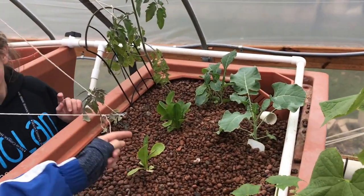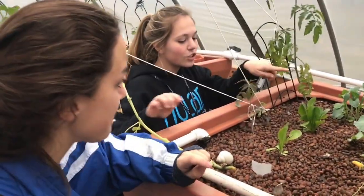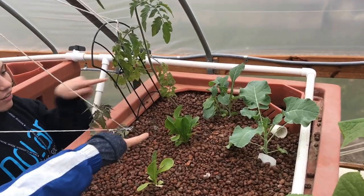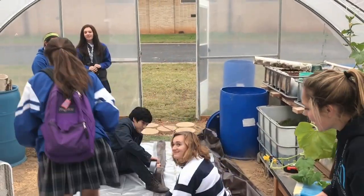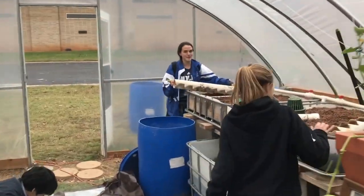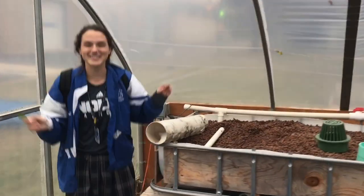We have some lettuce that is delicious. I would eat some, but I'm still chewing my kale. Romaine lettuce — 2 romaine lettuces. Broccoli. More tomatoes. Kale. And then there's some exciting stuff over here. With these cuttings that we freshly cut, we are going to make some strawberries.